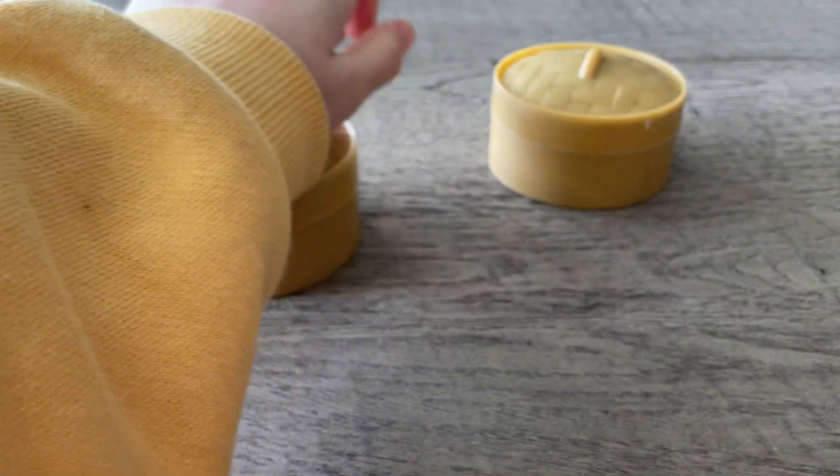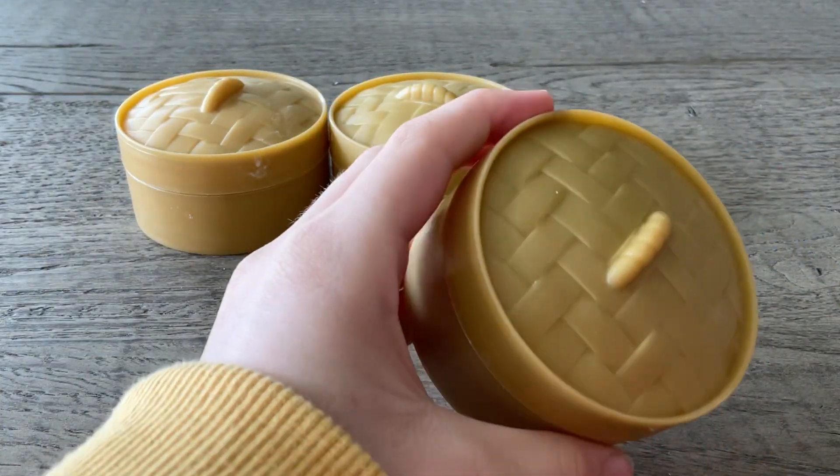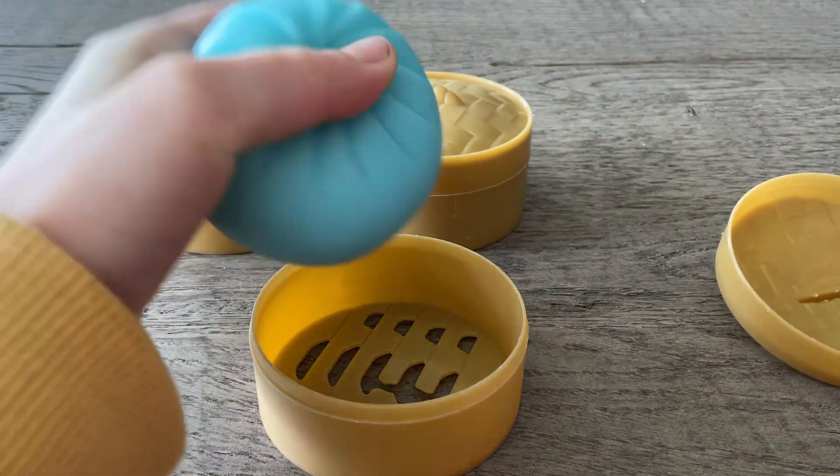And last but not least, this one. What is this one you're wondering? This one is a blueberry dessert dumpling.